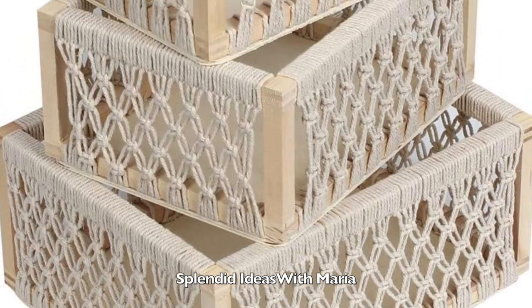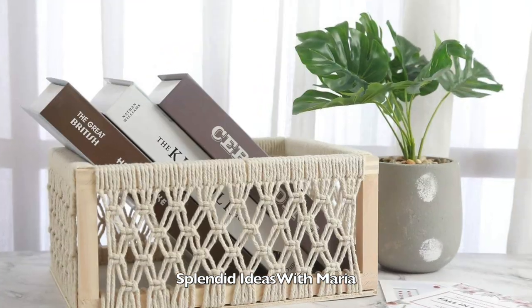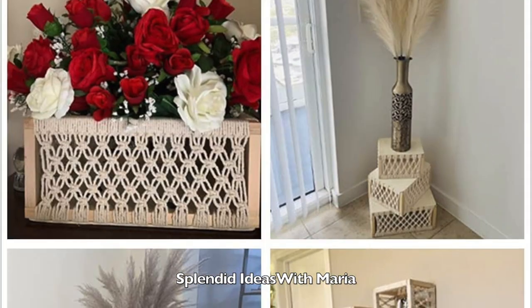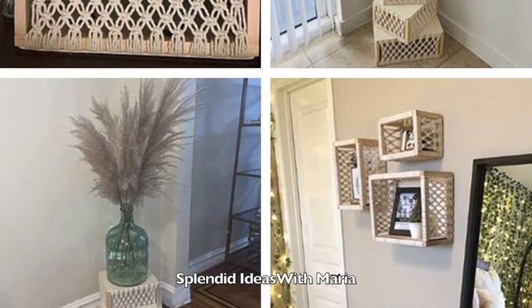Number twenty three are these macrame storage baskets. These are perfect containers for baby and kids toys, scarves, books, baby blankets or bathroom towels. Their ivory color will complement most home decor.